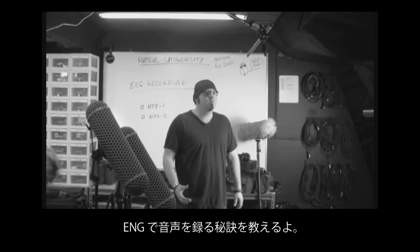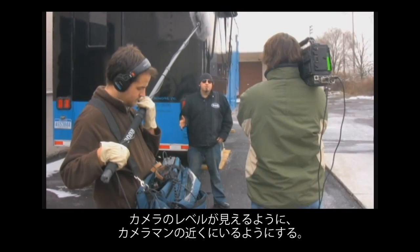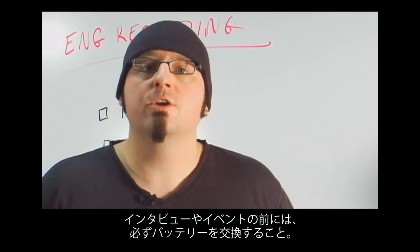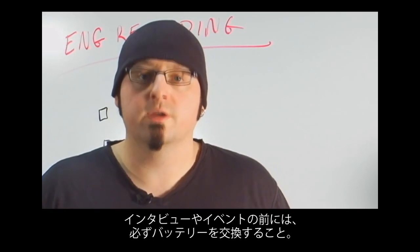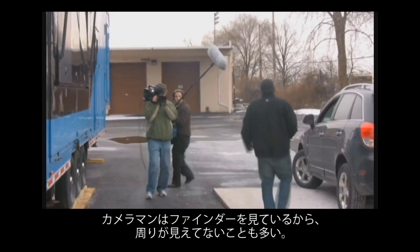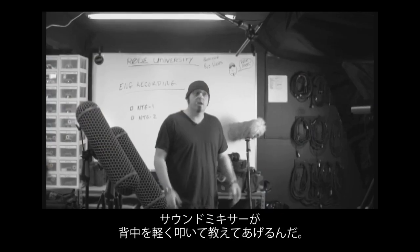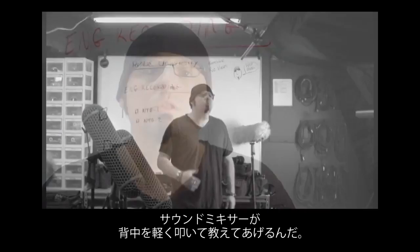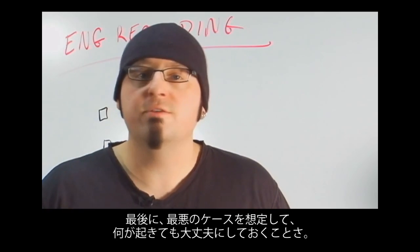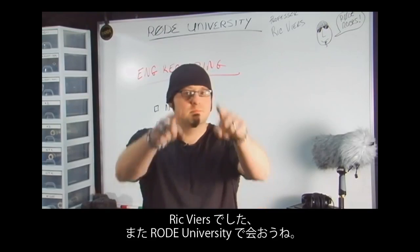Here are a couple of quick tips for gathering ENG audio. Keep your eyes on your levels — a good tip is to stand to the left of the shooter so that you can see the meters on the camera. Change your batteries before an interview or event to avoid losing audio during a take. Also, be aware of your surroundings — the cameraman is usually focused on the viewfinder and might not notice something happening off camera; the sound mixer will often give the shooter a light tap on the back to alert him. And finally, plan for the worst by being ready for anything. I'm Rick Veer and I'll see you next time at Rode University. Until then, make some noise.